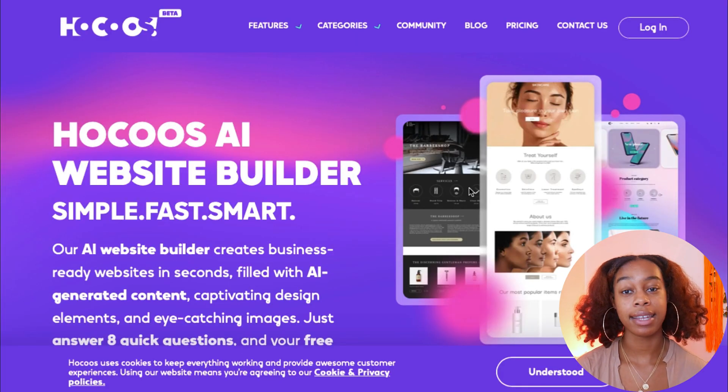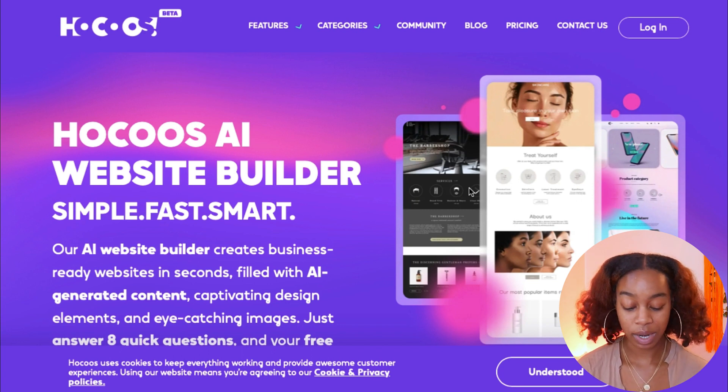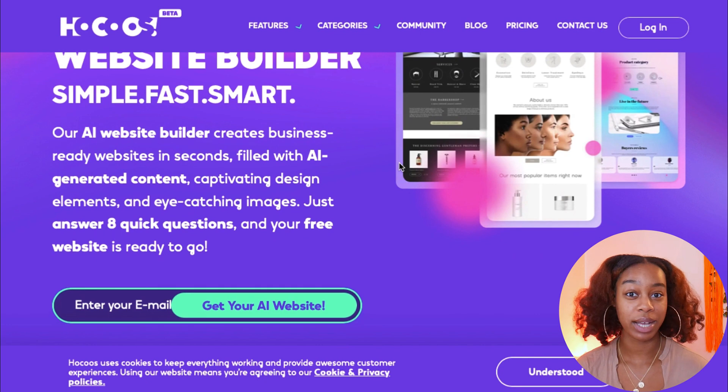Today I'm going to walk you guys through step-by-step how you can use Hokus, an AI Website Builder, to pretty much do all the things for you. All you have to do is enter in a couple pieces of information, and it's going to be done in a few minutes or less. Hokus is an AI Website Builder — you don't have to code, design, or lift a finger to get your website up and ready. It can create your business-ready website within seconds, filled with AI-generated content, captivating design elements, and eye-catching images. Just answer eight questions and your free website is ready to go.